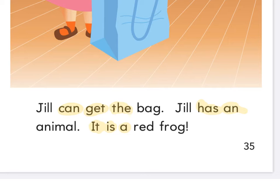Highlighter down and pencil ready. Let's sound out that first word — J-I-L-L: Jill. We know B-A-G spells 'bag.' We got Jill again. Underline this tricky one — what's that word? Animal. It looks like animal, but it's 'animal.' What about R-E-D? Red. And here's a 'fur-og' — exclamation mark.